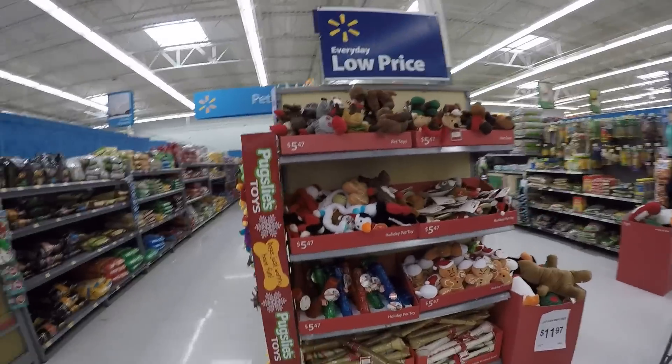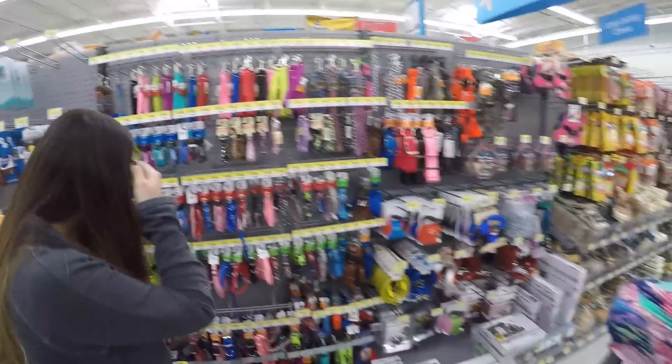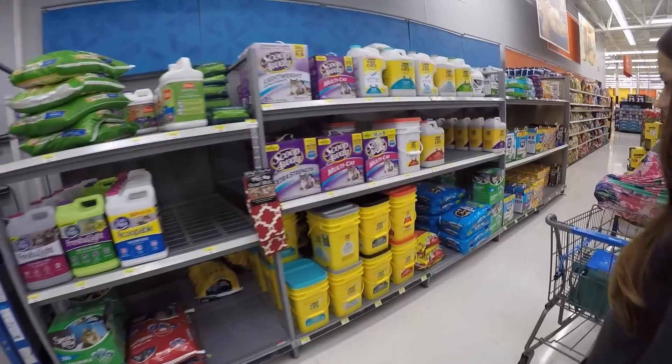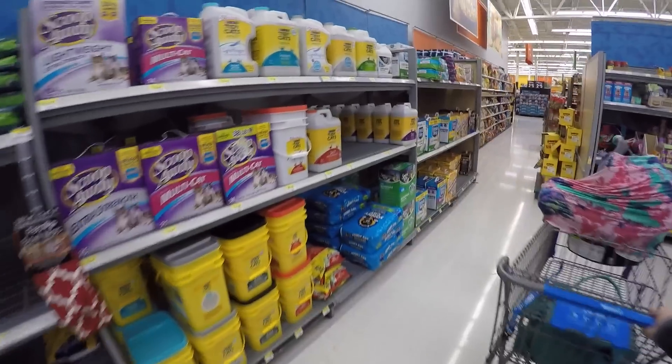It's really, what doesn't Walmart have? The bell would help because he likes to hide. Oh, litter. Yeah. Does it matter? How about the non-smelling one? Here's Fresh Step.